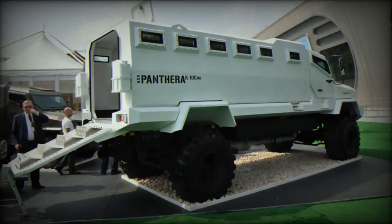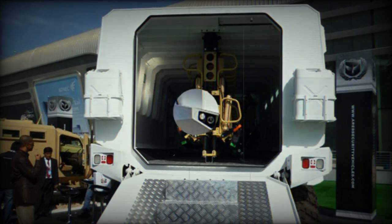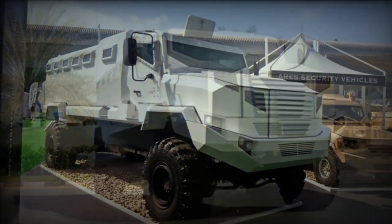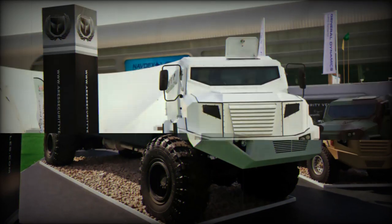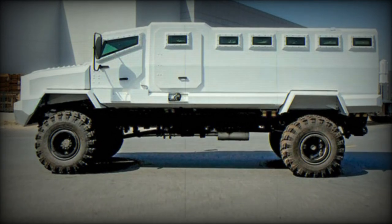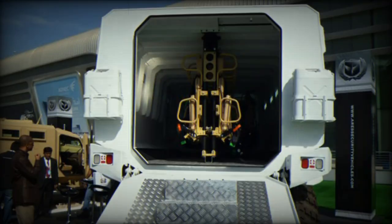The Panthera K-10 is powered by a Russian YMZ-238D diesel engine developing 330 horsepower. The same engine is used on the Ukrainian KRAZ-6322 heavy utility truck and its derivatives. Other engines such as Deutz or Cummins can be fitted alternatively. The vehicle has full-time all-wheel drive, is equipped with a central tire inflation system, and is fitted with run-flat tires.